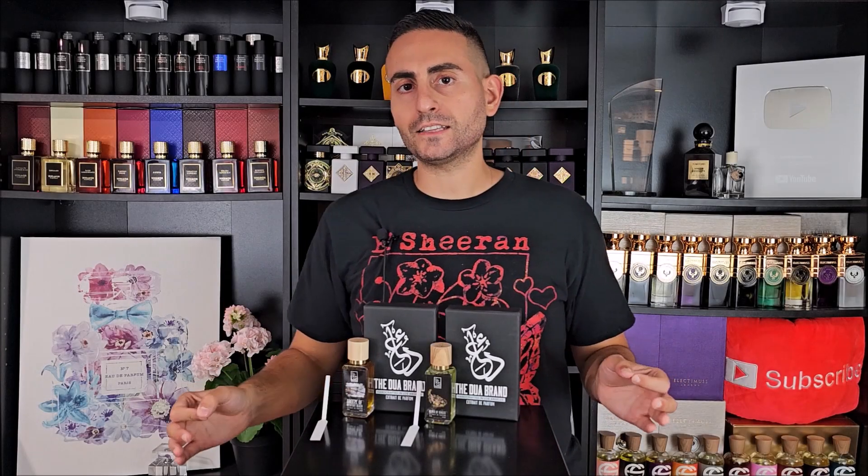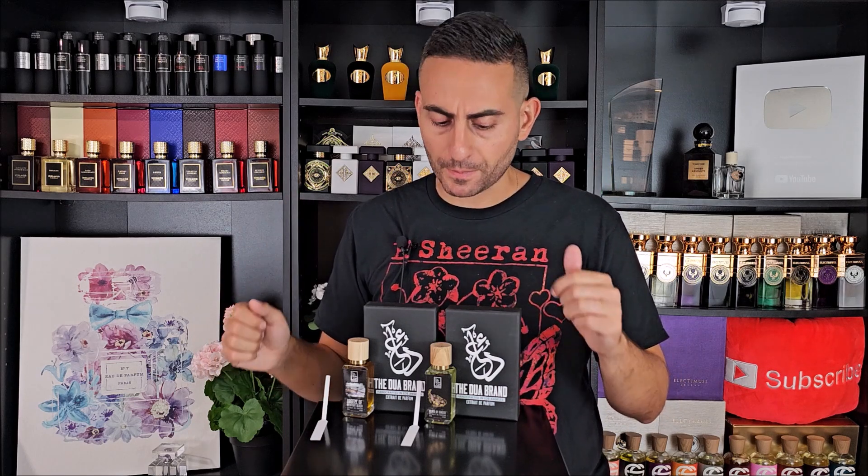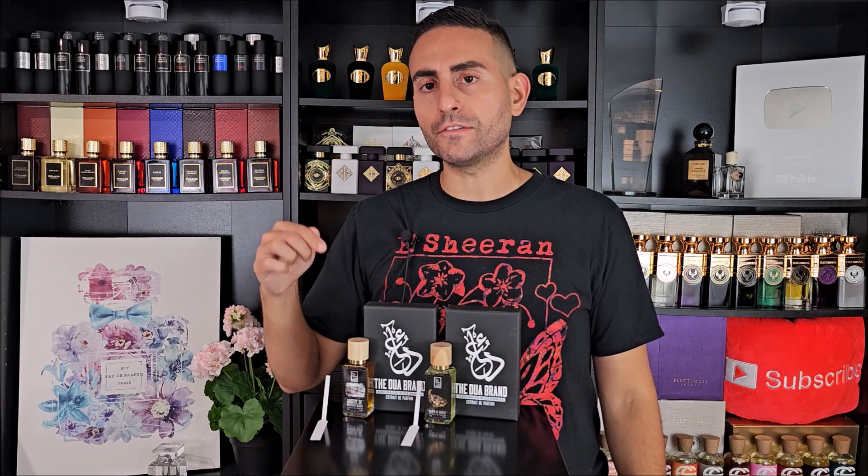Given the fact that summertime is here and in full force, the Dua brand has not forgotten us. They have released two exceptionally high-quality citrus fragrances. These are niche-quality, through and through, super unique, super original, and also super affordable and long-lasting at the same time. They are called Elixir of Ginger and Breeze of Newport Beach — brand-new original creations.